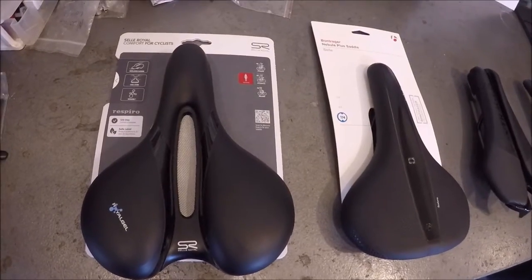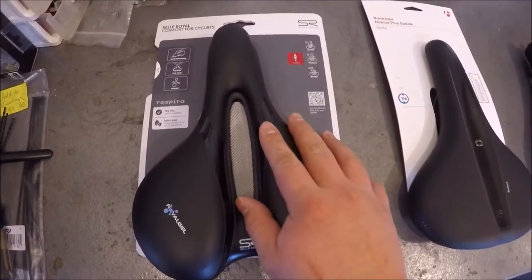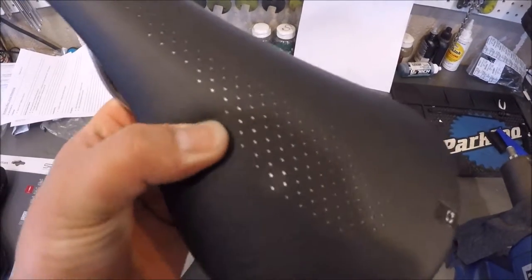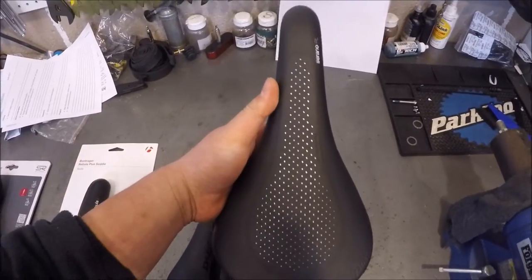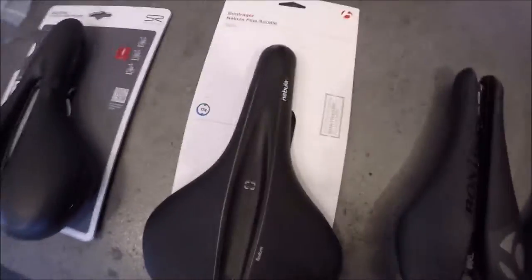Saddles can be one of the biggest purchases you make for the comfort of your bicycle, and it may sound counterintuitive, but the longer the ride you usually go for, the narrower the saddle you're going to want. You're also going to want a saddle that has a little bit less padding. This is an extreme example because this is a super lightweight and minimalist road race saddle, but they make saddles that are in between.